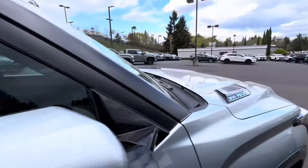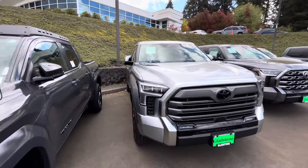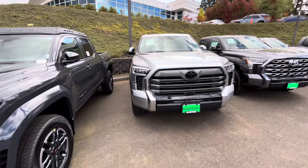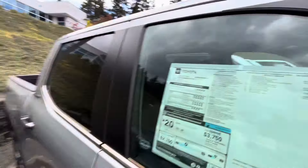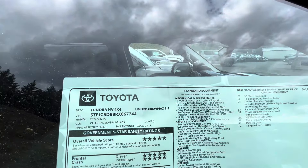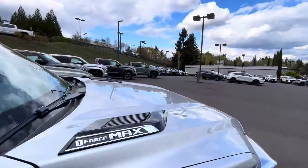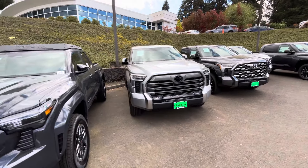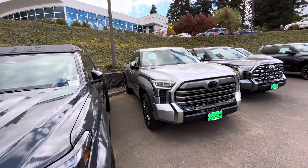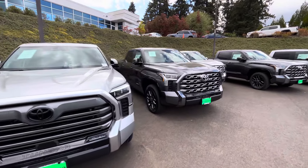You also get the tailgate insert. Now this is the iForce Max — the most horsepower you can get out of the Toyota Tundra. This one puts out 437 horsepower and 583 pound-feet of torque. They're doing a lot of specials right now — for financing I believe it's around 2.5% you can get this month on these.